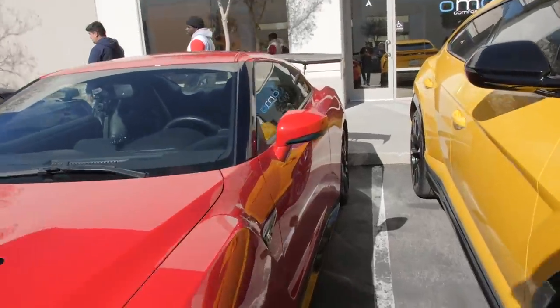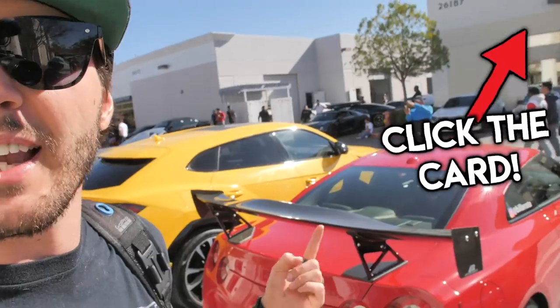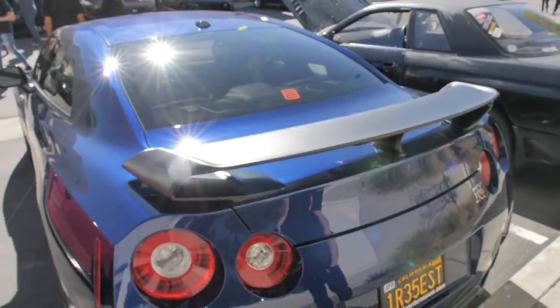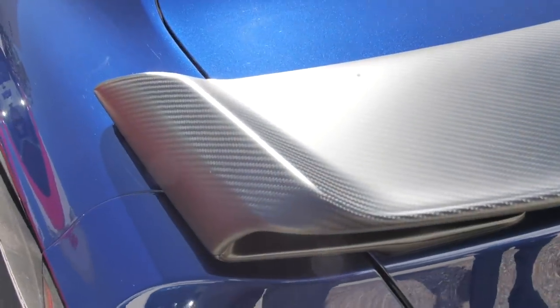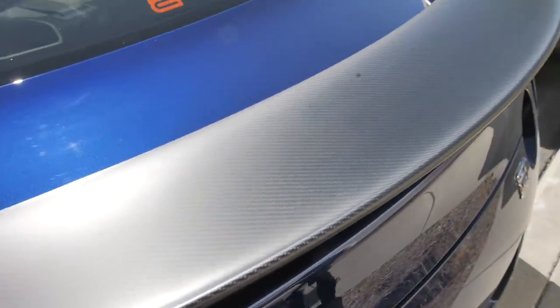Look at the wing on this one, boys. Should I get a wing like this — like a really naughty wing? I like the look of the wing, but I want you guys to let me know what you think. I also like a duck bill too. So you guys think a wing, a duck bill, or something else? Let me know. Here's the stock wing that comes with the black edition GTR — it's like all carbon, a flat carbon, which is really freaking nice.